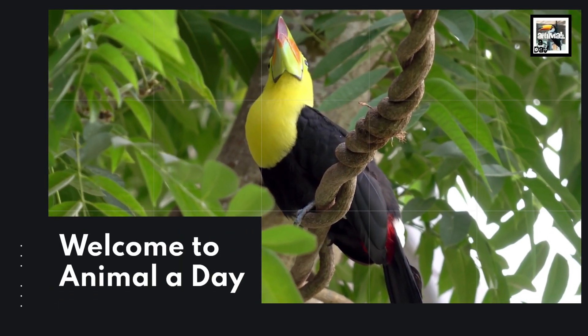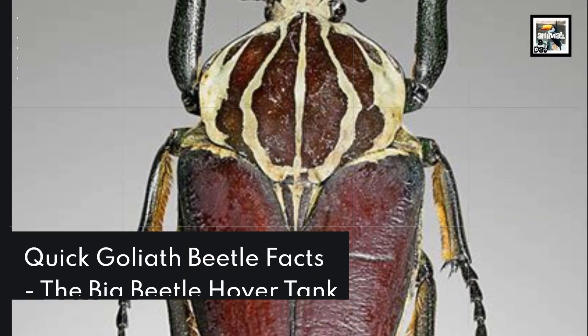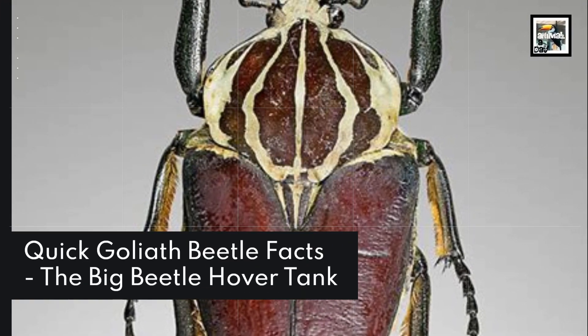Welcome to Animal A Day! 10 Goliath Beetle Facts: The Big Beetle Hover Tank.